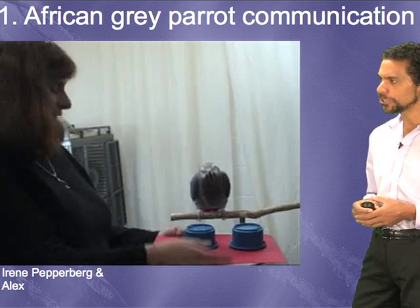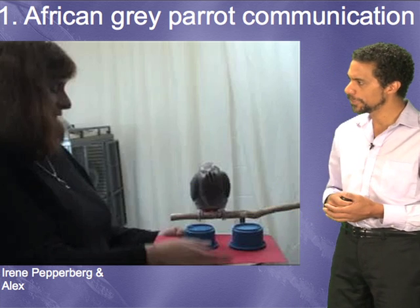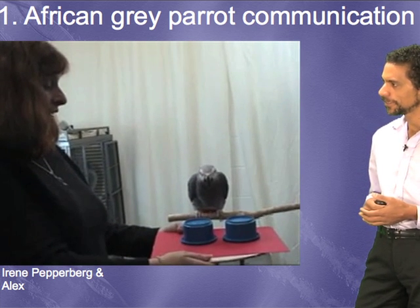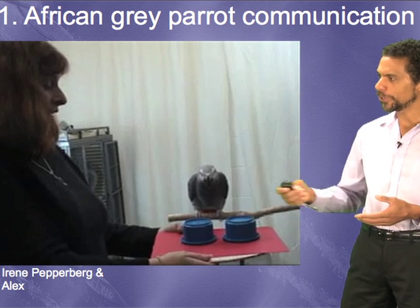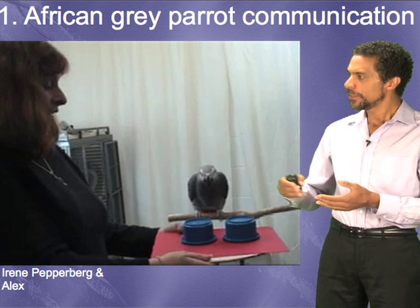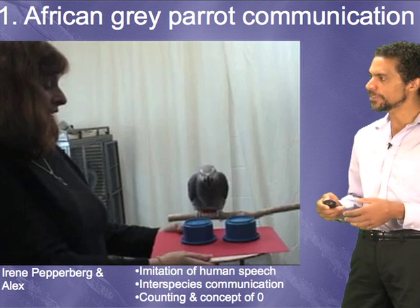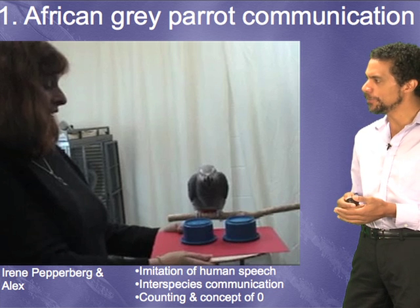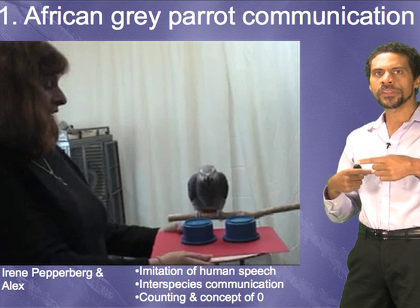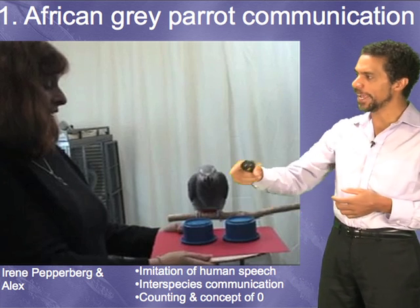Before I talk about that, I want to show you something more about the behavior — that vocal learners don't just simply imitate. If we can play this video. Alex, look for the trait. How many total? One. What you just heard was Irene Pepperberg and her study animal Alex communicating with each other. Alex had imitated the sound 'one' before he actually communicated with her. It's not just that Alex, this African gray parrot, is imitating — he's imitating human speech sounds. And he's communicating; this is interspecies communication with another species, in this case a human. Irene is asking Alex a question, and Alex is answering that question back to her.